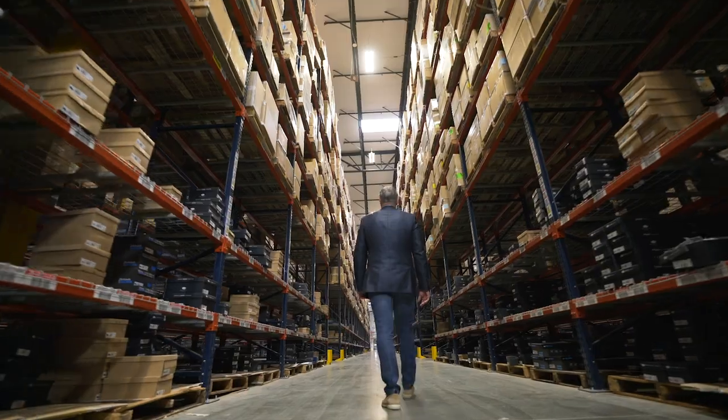In this facility, we have 5.2 million pairs of shoes. And even with 5.2 million pair in the building, we know exactly where every size 6.5 Sam Edelman Felicia shoe is.